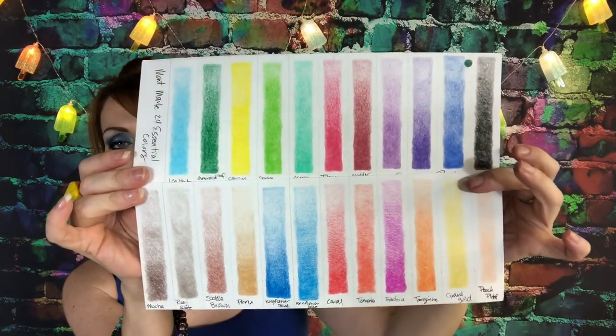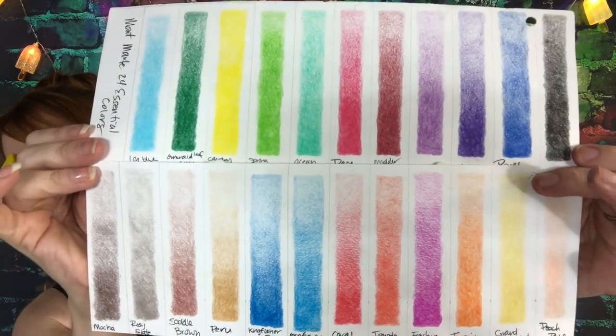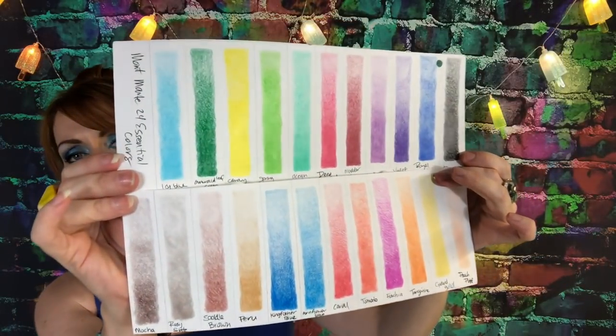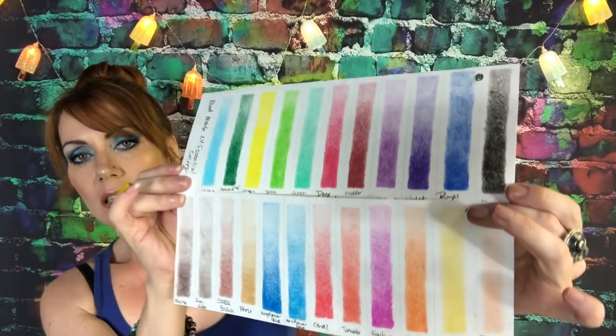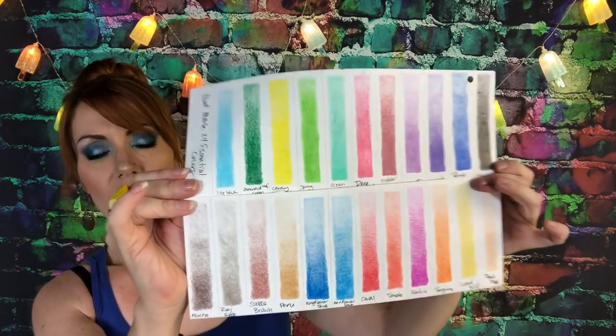These are the 24 colors — thankfully they are not getting blown out by the umbrellas this time. Take a close look and I'll go through each one. Let me go back up here a little bit so we don't get any shadow — there's a nice little sheen to them.